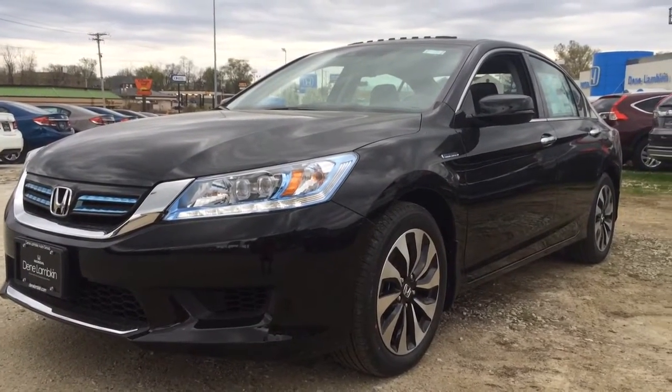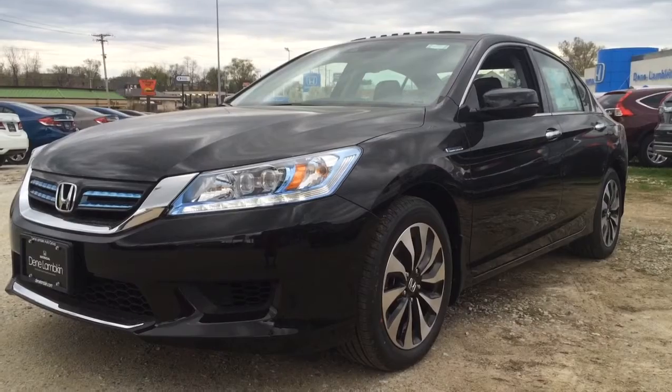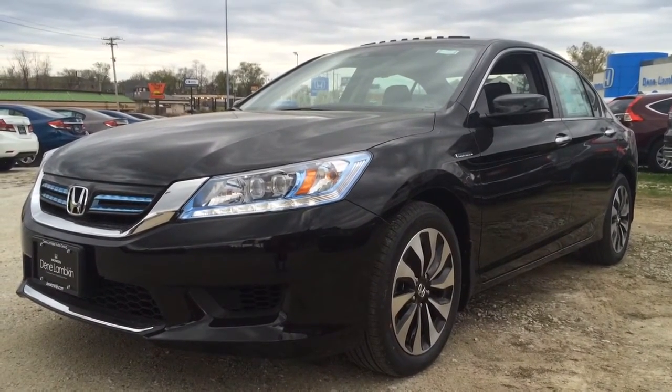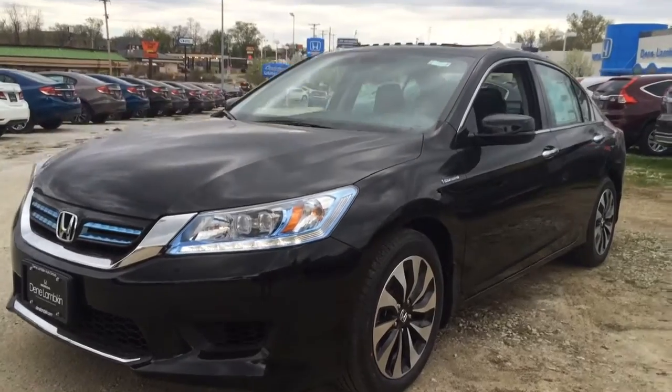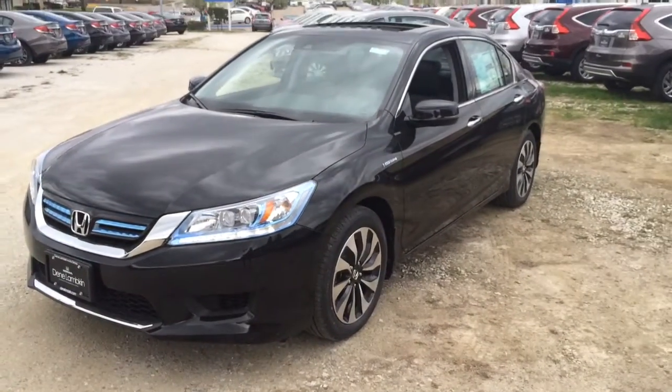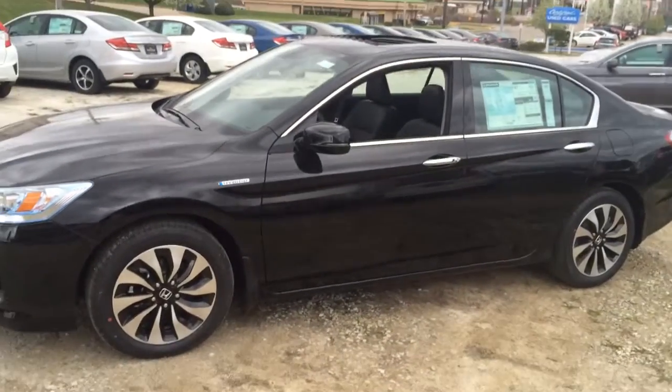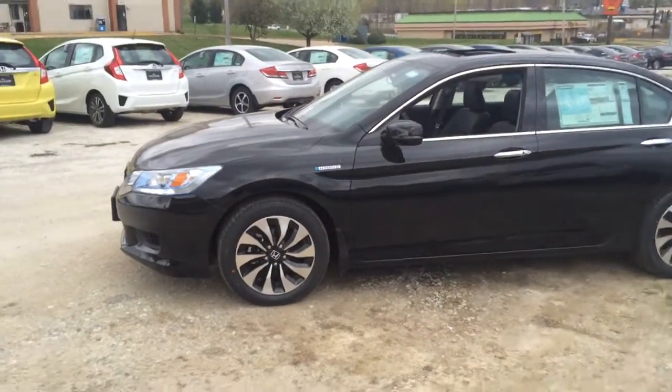This is a brand new 2015 Honda Accord Hybrid Touring. Believe it or not, this car is actually running — it's a very, very cool car. I'm going to give you an exterior walk around and highlight some stuff on the car.